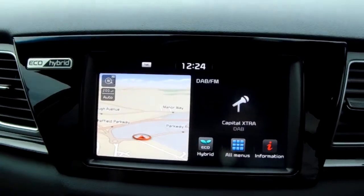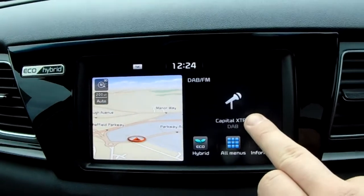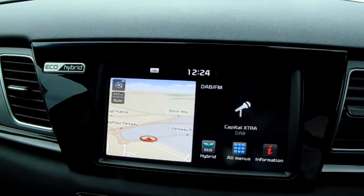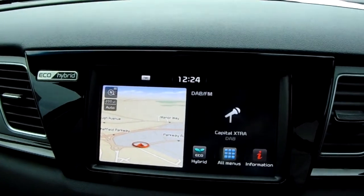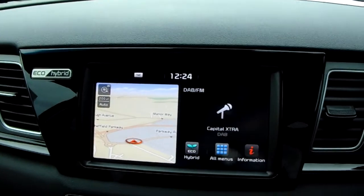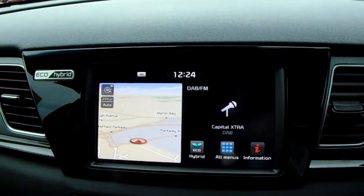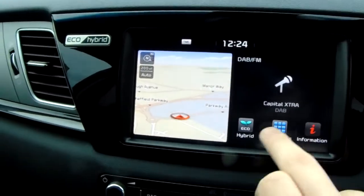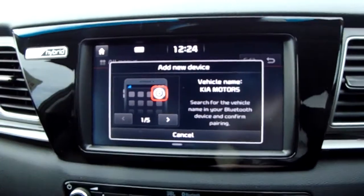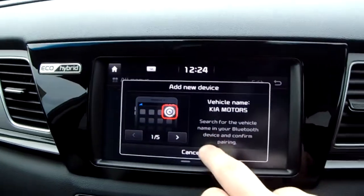Moving on to the main display of the centre console, it is a touch screen display. You do have your DAB radio stations as well as your AM and FM, so there are plenty of stations to choose from with an improved sound quality in this car. On your left hand side you can see that you do have your satellite navigation, perfect for getting you to those new places that you might be visiting. You can also connect to your phone via Bluetooth, which will allow you to use hands free — the safest way to make any sort of calls while driving.